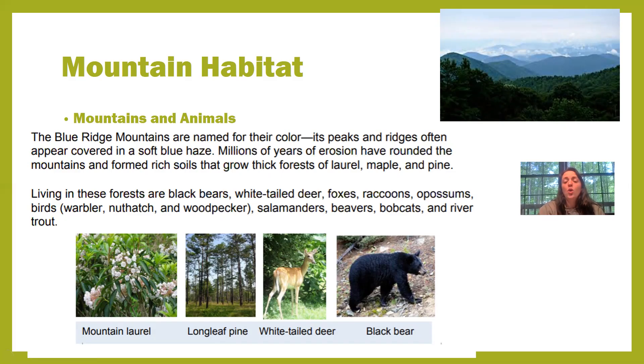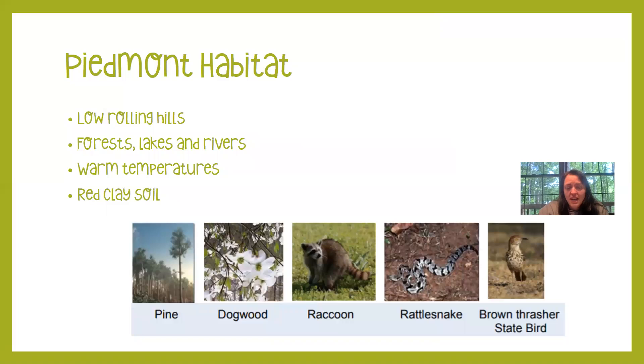On Tuesday you guys learned so many adaptations that black bears have — I hope you'll remember them. The next habitat is the Piedmont habitat. This is the habitat that we live in, so you should know the most about it. There are no mountains here; you will see low rolling hills, which means our land is fairly flat. We have forests, lakes, and rivers, warm temperatures, and red clay soil. We also have pine trees, dogwood trees with beautiful white flowers, raccoons, rattlesnakes, and many types of birds including the brown thrasher.